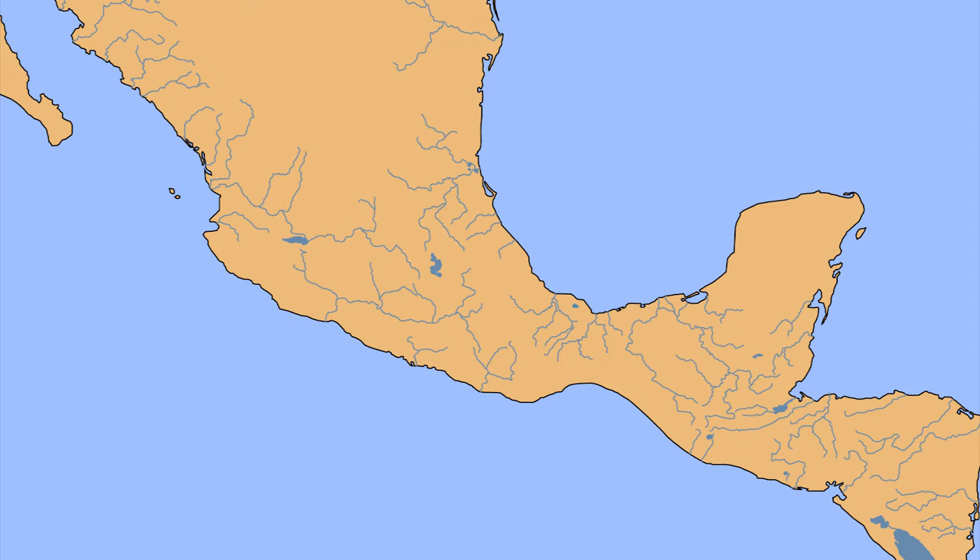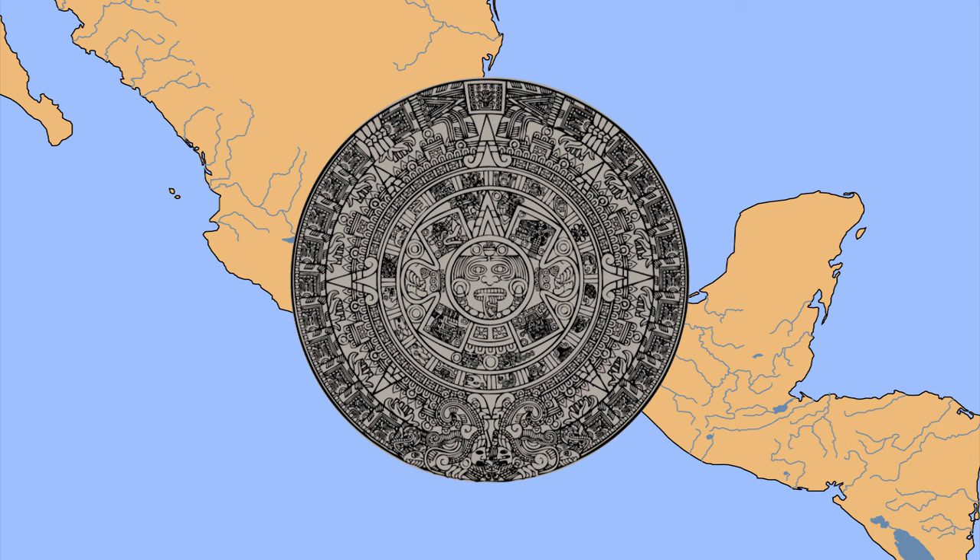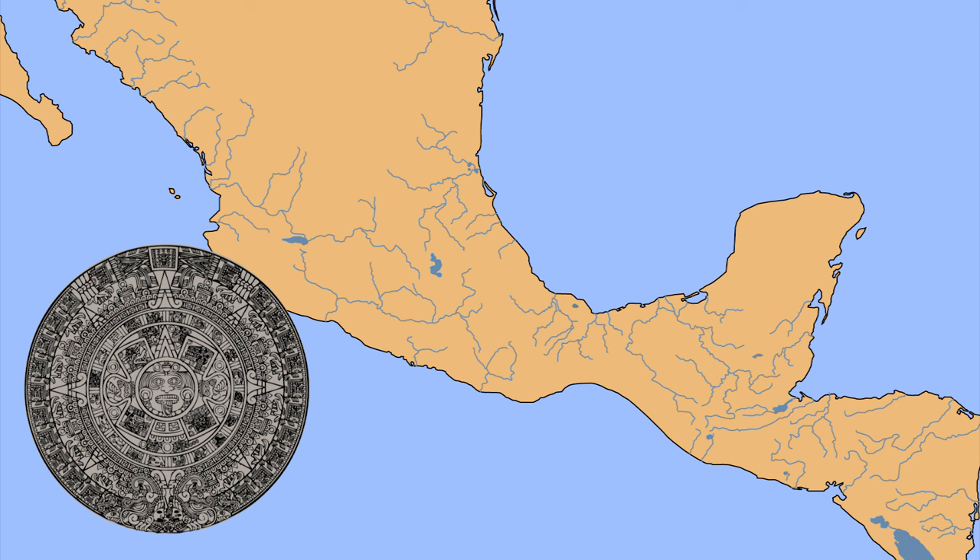If there is a single thing that united all of ancient Mesoamerica together, it was their use of a common calendar. The Mesoamerican calendar is a calendar unlike any other in the world. It actually wasn't even one calendar, but a combination of several calendars working in conjunction with one another. Different cultures adapted the calendar in unique ways to suit their needs. The calendar was central to Mesoamerican society and helped order everyday life. It was so important to their identity that it even persists to this day.